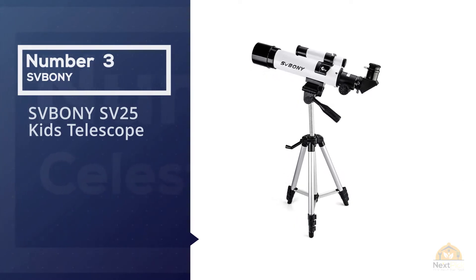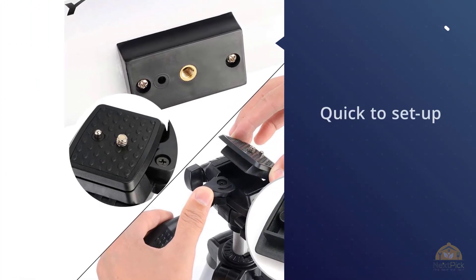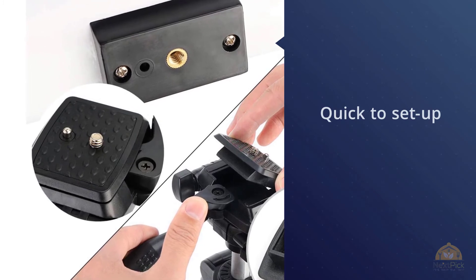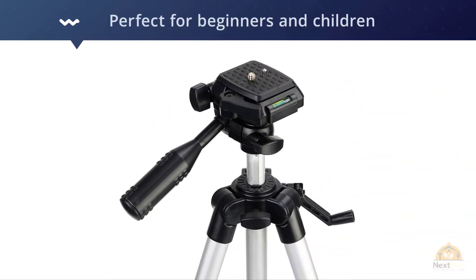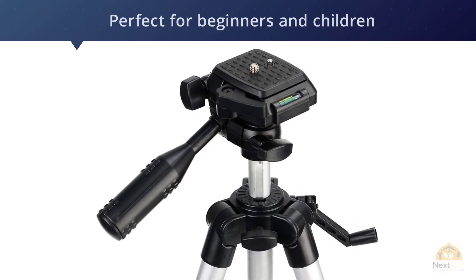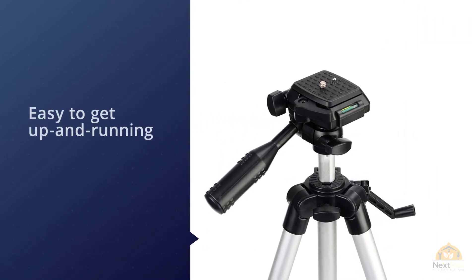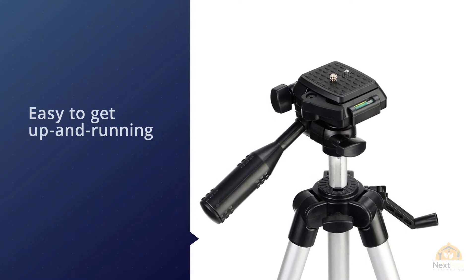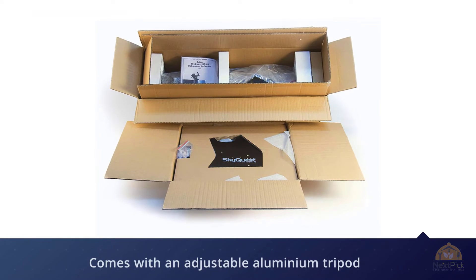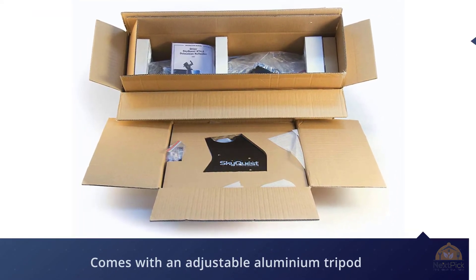Number three: the SV Boney SV25 Kids Telescope. This quick-to-set-up small telescope is perfect for beginners and children who want to try stargazing for the first time. Because it's small and easy to get up and running, it gives those new to space more confidence before they graduate to a bigger telescope. This 60 millimeter aperture refractor comes with an adjustable aluminum tripod and a phone mount adapter so you can easily take photos and videos of what you spot in the sky.